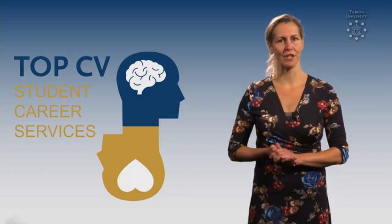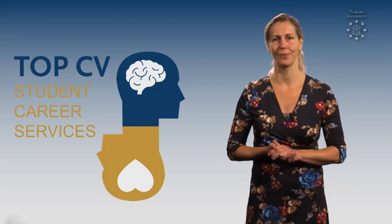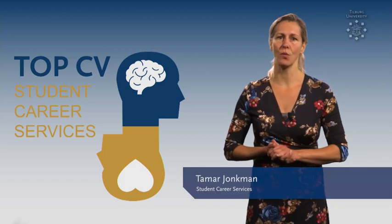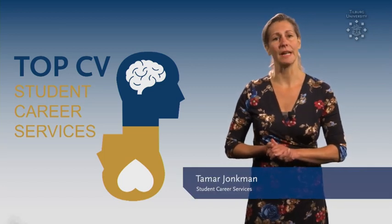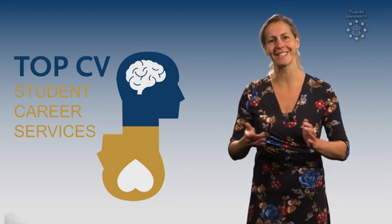Do you want to create a professional resume but you don't know how to start? Then this video is for you! My name is Tamar and I work at Student Career Services. In this video, I'm going to share 10 tips for a top CV. Let's get started!